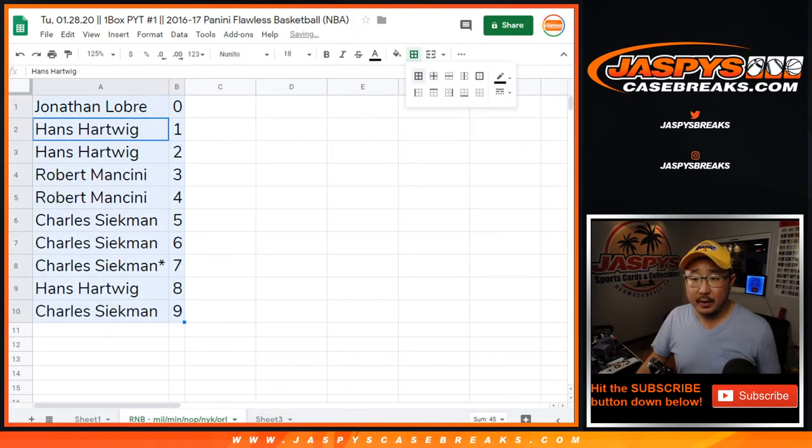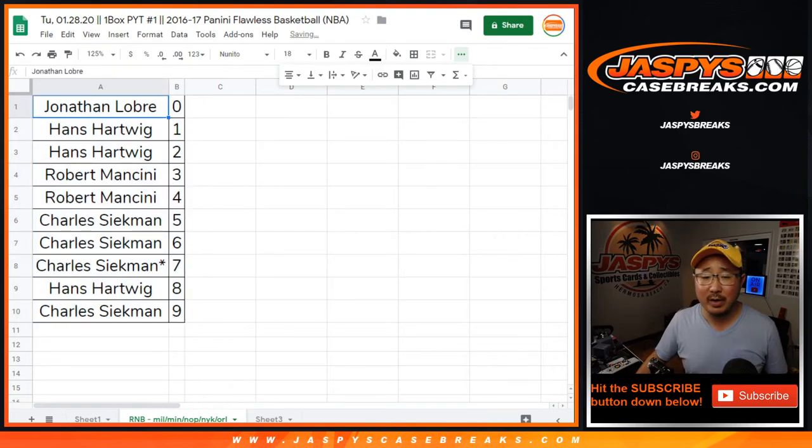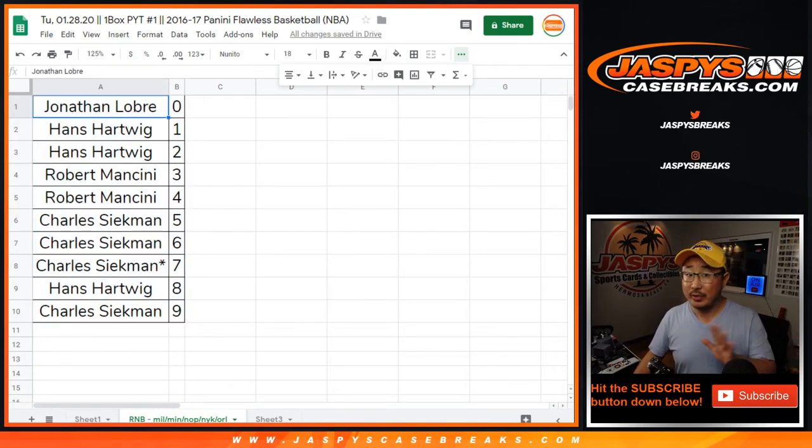There you have it. We're going to do another — I think there are a couple more number blocks we may need to accomplish. Plus we still need some people to buy teams straight up in that one box break. Check it out on jazpyscasebreaks.com. This is Joe, I'll see you next time. Bye.